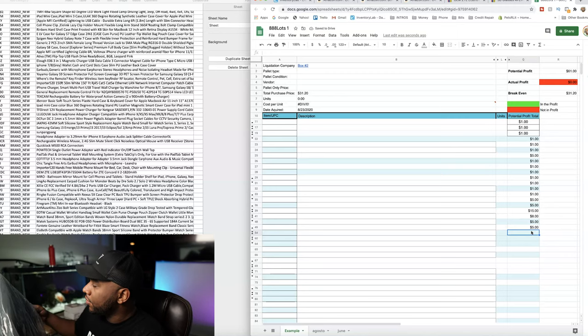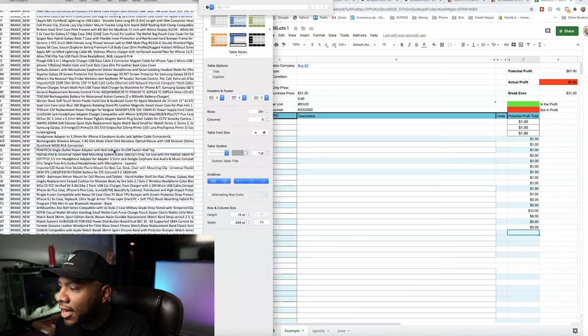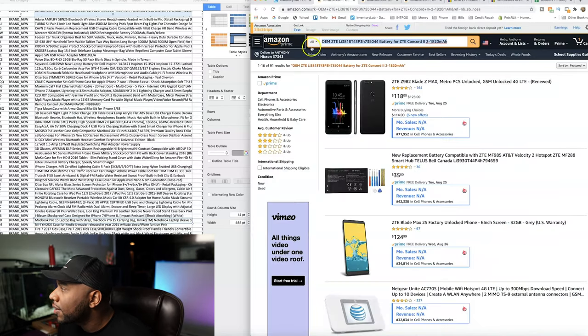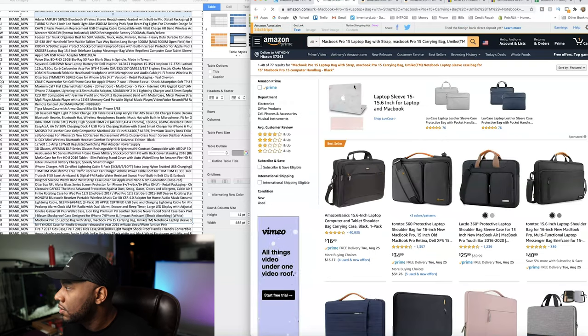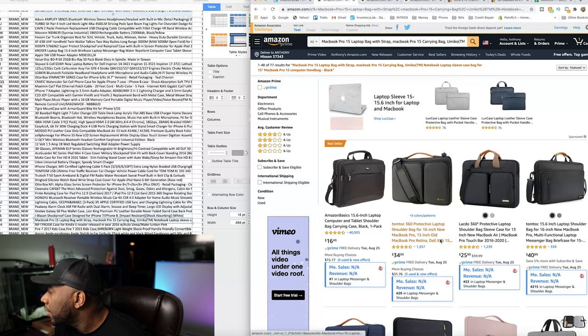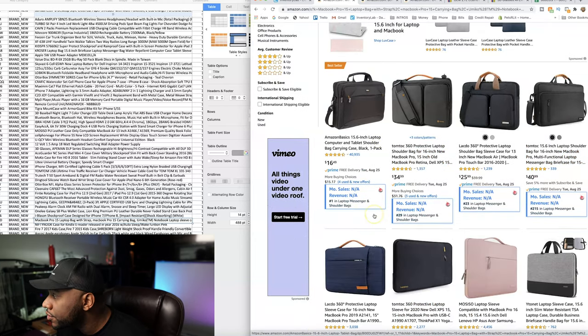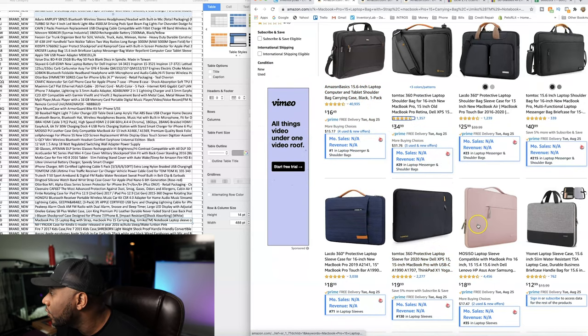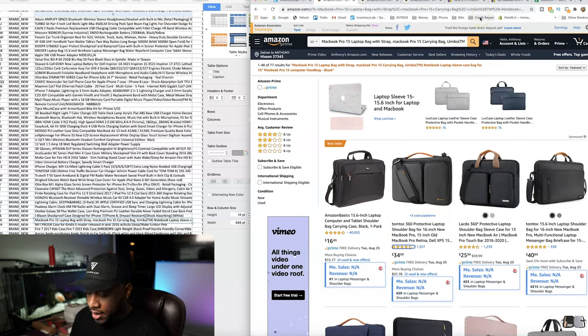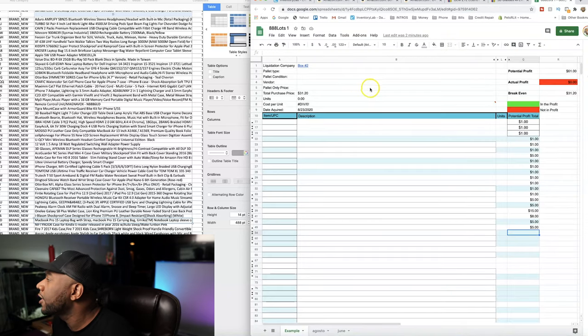Here's another little laptop sleeve. I looked it up already and couldn't find it so I'm not going to spend too much time. I'll just price it and move on. I'm typing it in just to see — these range from $16 to $40 on Amazon. I'll list this on eBay for about $18 — I think we can get $18 out of that.